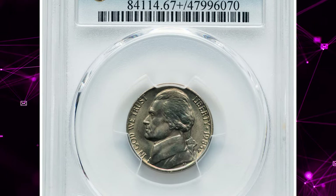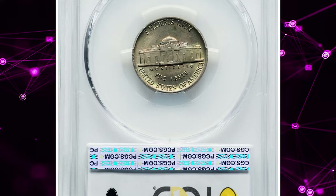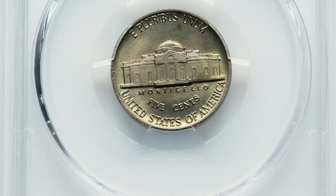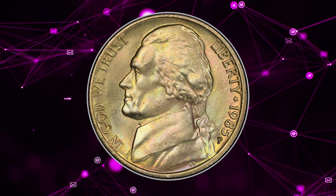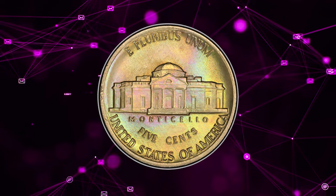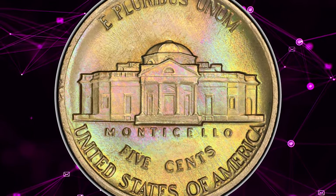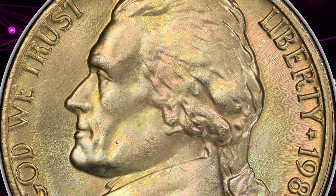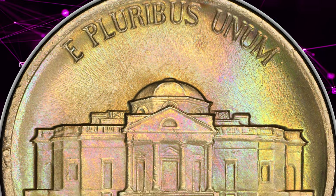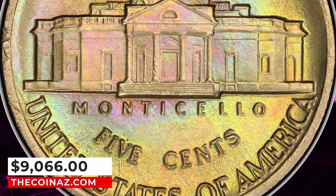Number 5: 1985 P Jefferson Nickel, graded in Mint State 67 Plus Full Steps by PCGS. A modern date in high grade, essential for registry collectors. This plus-designated superb gem is the sole finest full steps coin at PCGS. Some die striations are seen in the fields, while the satiny luster is pristine overall, showing greenish gold, champagne, and lilac blue hues. The central steps are razor sharp. It ended up selling for $9,066.